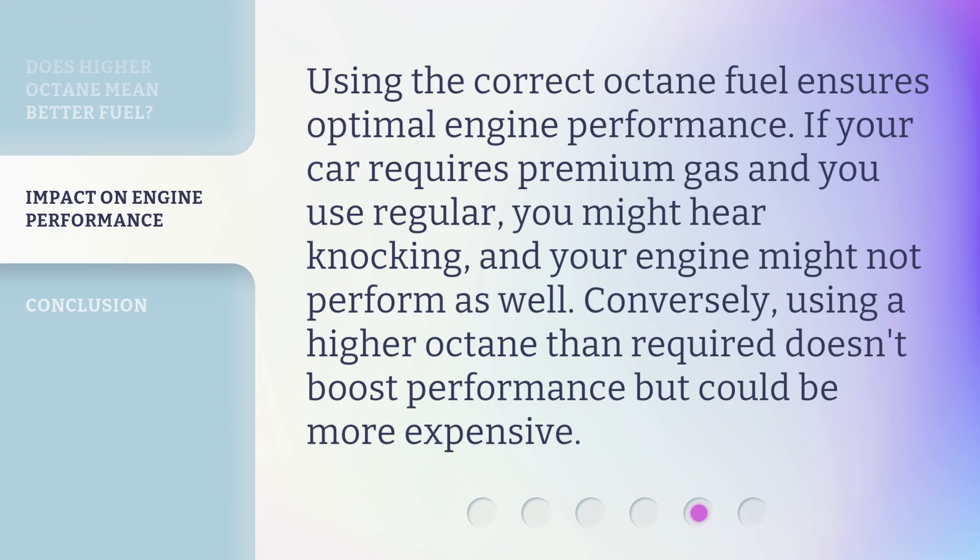Using the correct octane fuel ensures optimal engine performance. If your car requires premium gas and you use regular, you might hear knocking, and your engine might not perform as well. Conversely, using a higher octane than required doesn't boost performance but could be more expensive.